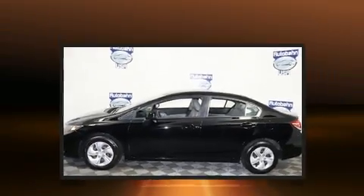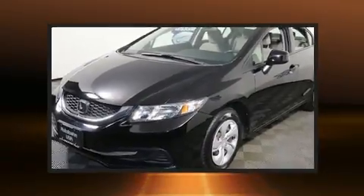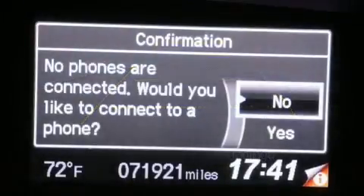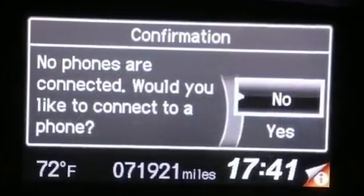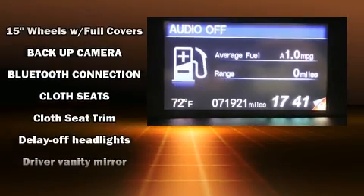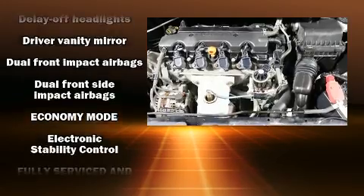A wealth of standard features means that you no longer have to sacrifice, such as remote keyless entry, delay-off headlights, a tachometer, and more. Audio features include a CD player with MP3 capability, steering wheel mounted audio controls, and four well-positioned speakers.